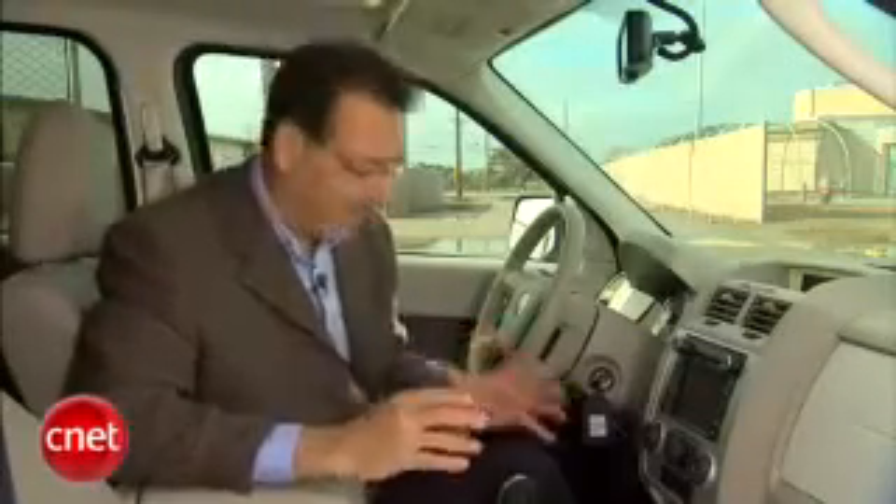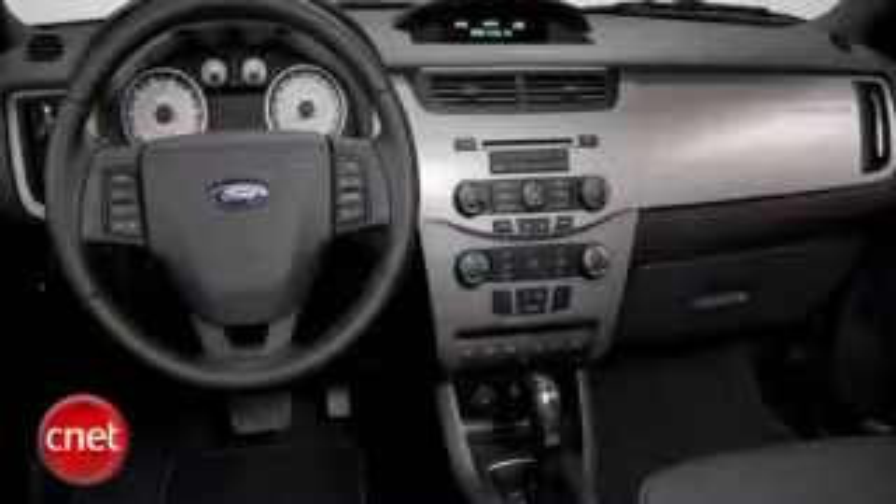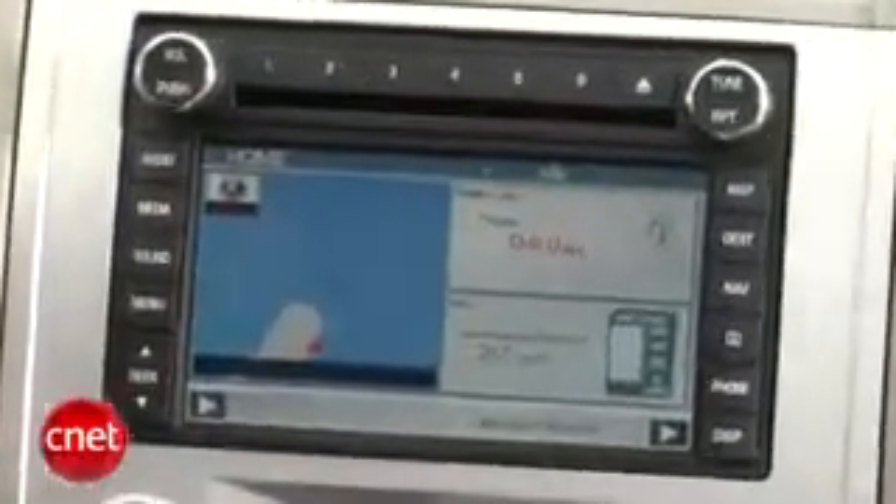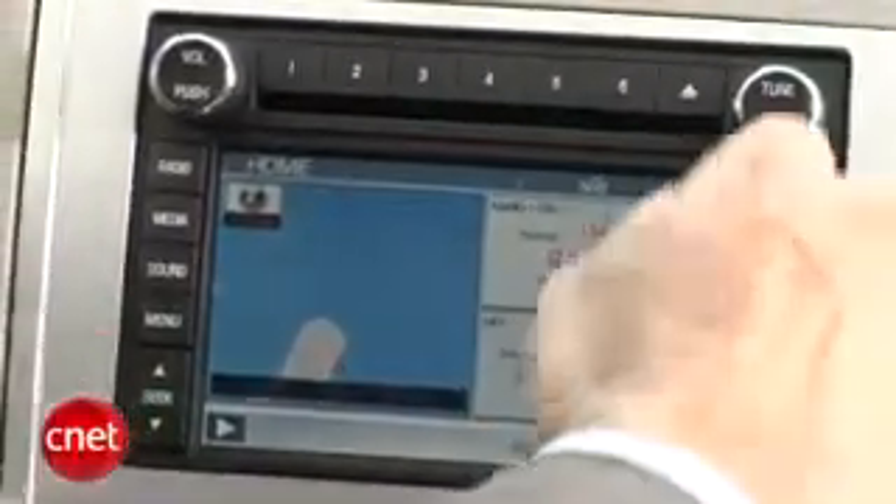When you buy a Mariner Hybrid, even if it's just bone stock, it's going to have Sync. You'll have a much simpler — that's code for uglier — black and green display, much harder to deal with. We have the optional nav so we get the LCD screen. Graphics quality is pretty darn good on this car, definitely better than some Fords a couple years ago.